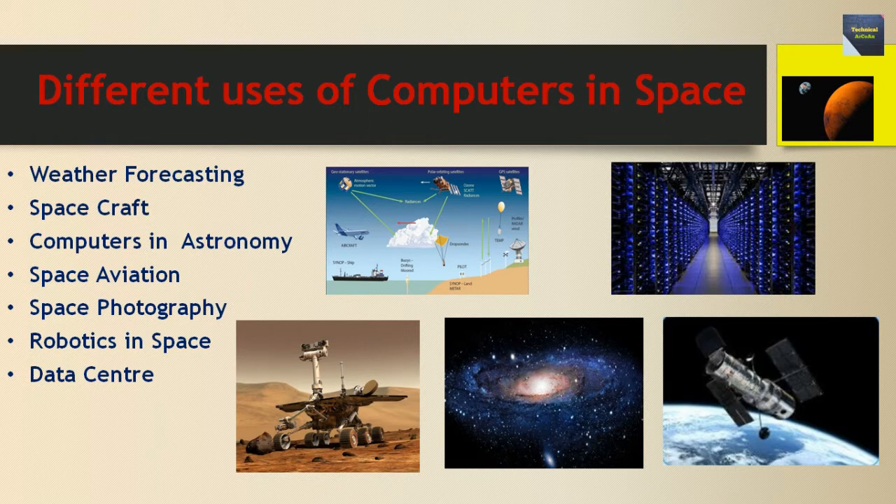The second use is spacecraft: computers perform many jobs to build and prepare a spacecraft before it takes off. With the help of computers, engineers design spacecraft to endure various threats. The third use is computers in astronomy: computers are very important to astronomers for astronomical data and astronomical software.